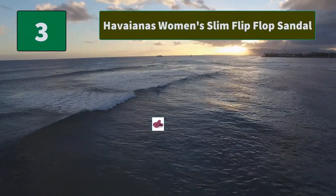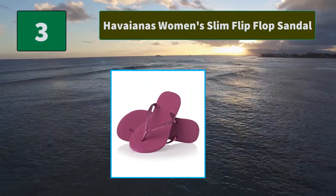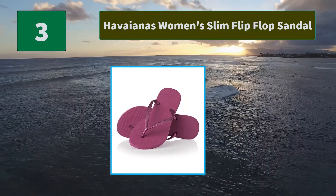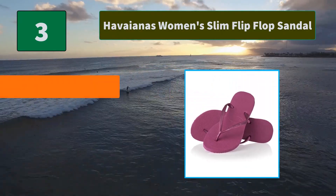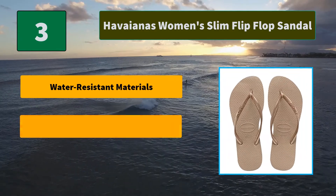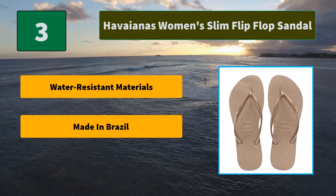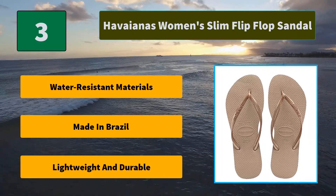Number 3: Havaianas Women's Slim Flip-Flop Sandal. The original flip-flop, Havaianas can be identified by the texture in the strap and signature rice pattern sole, which also provides added slip resistance. Main features: water-resistant materials, made in Brazil, lightweight and durable.